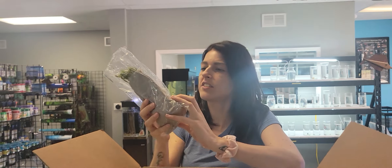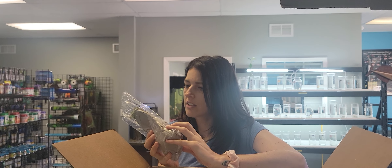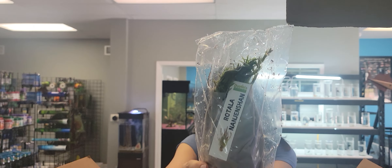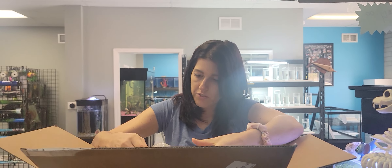Got some Rotala — actually, wait, is that Rotala? Let me see. No, that looks like a Myocca. Yeah, it does look like a different type we haven't had before. That's interesting — I love new stuff.